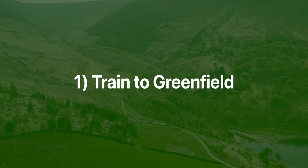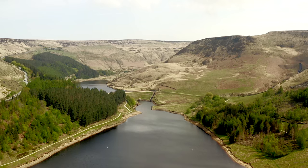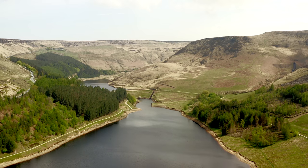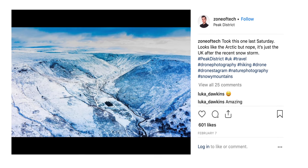The place I'm going to is called Greenfield — honestly one of the most beautiful places I've seen in the UK. It's got plains, rocky hills, lakes — pretty much everything you need to take beautiful shots. This is also where I've taken some of my previous drone shots that you might have seen me post on Instagram at zoneoftech.